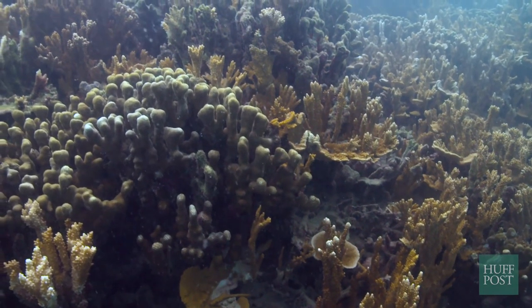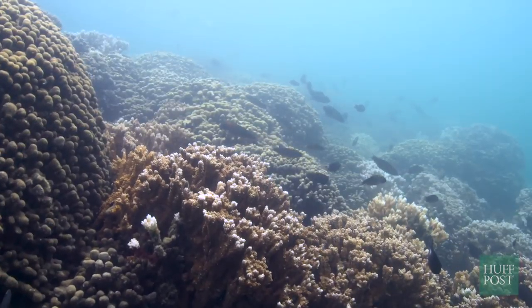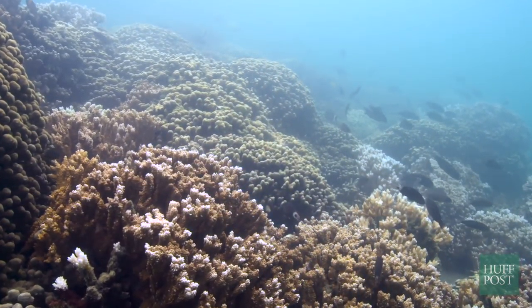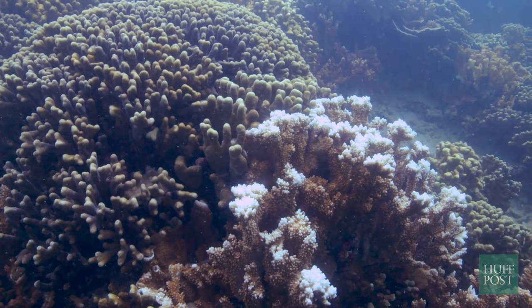Coral reefs are often described as the rainforests of the sea. They are massive, stunning structures that are home to a huge variety of sea life. But all around the world, they're in jeopardy due to a phenomenon known as coral bleaching. While coral reefs may represent only 1% of what's on the bottom of the ocean, they provide about 25% — a quarter — of the biodiversity in the oceans. They are tremendously important elements of this planet.